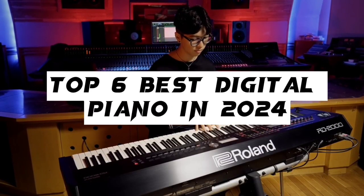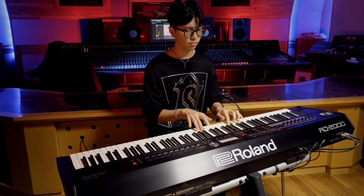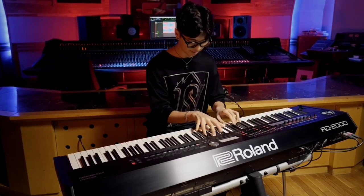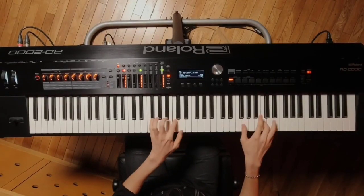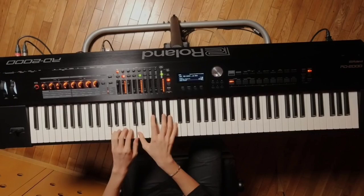Top 6 Best Digital Piano in 2024. Hello guys, today in this video we are going to help you find out the best digital piano on the market. I made this list based on my personal opinion and I tried to list them based on their quality, durability, customer reviews and more.